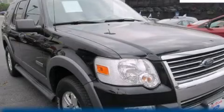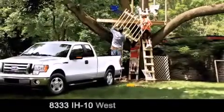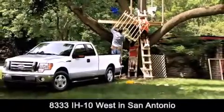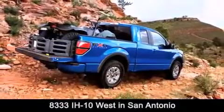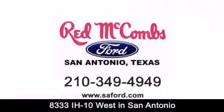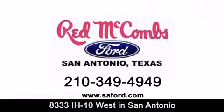This vehicle is sure to sell fast — call and arrange your test drive today. Red McCombs Ford is conveniently located at 8333 Interstate 10 West in San Antonio. Contact us today to find out about our specials or visit us at SAFord.com. Red McCombs Ford: when you deal with red, the deal gets done.